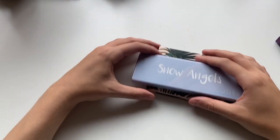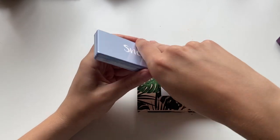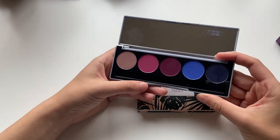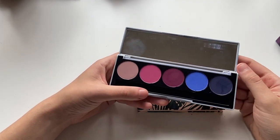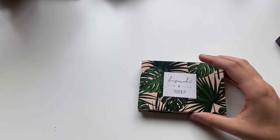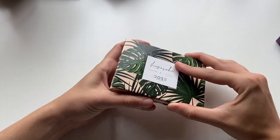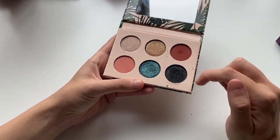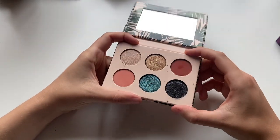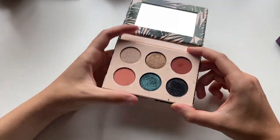Let's tackle my two Dose of Colors palettes. This is Snow Angels — I think this was a holiday palette from a couple of years ago. Just very simple matte mauves, matte pinks, cranberry blue — pretty basic. And then the Dose of Colors x I Love Sarahi — this is another palette I'm working on in my pan this eyeshadows project. I love the color story in this. Hardly ever use it, but these shimmers are just out of this world.